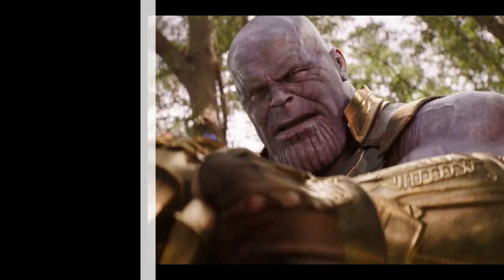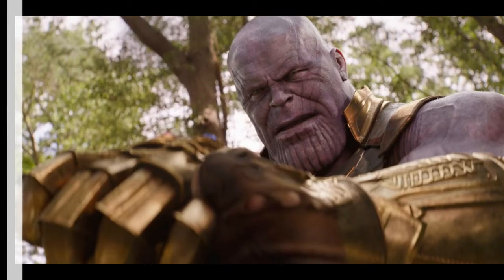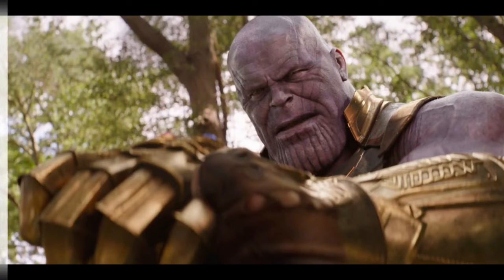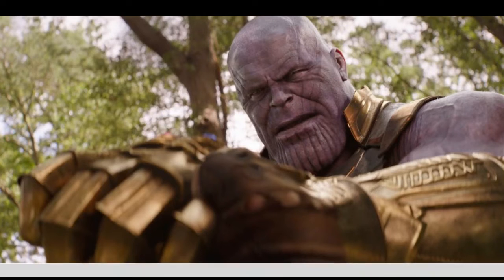Thanks to a helpful image from the film, they managed to share a frame where Stormbreaker is stuck in Thanos' chest. You can see the green spark match, meaning that he used the Time Stone to heal himself.